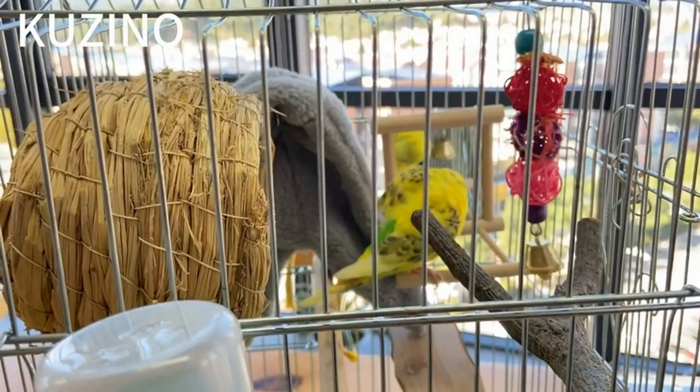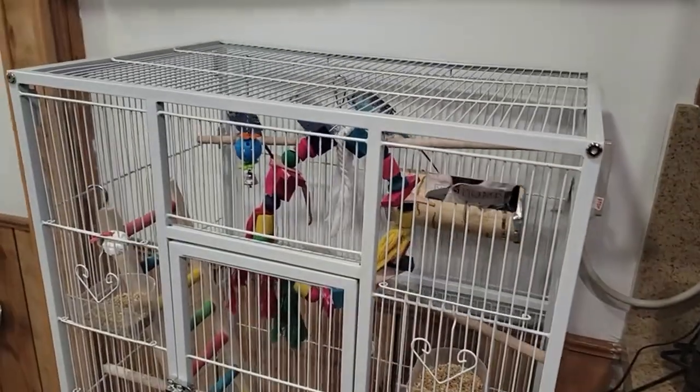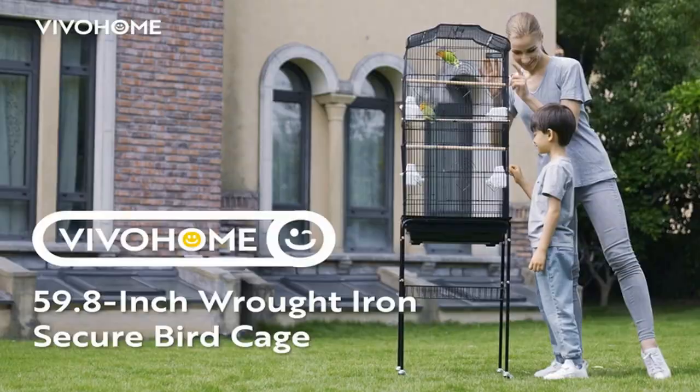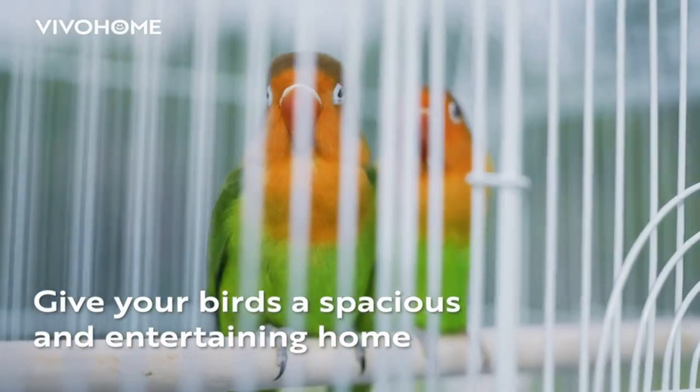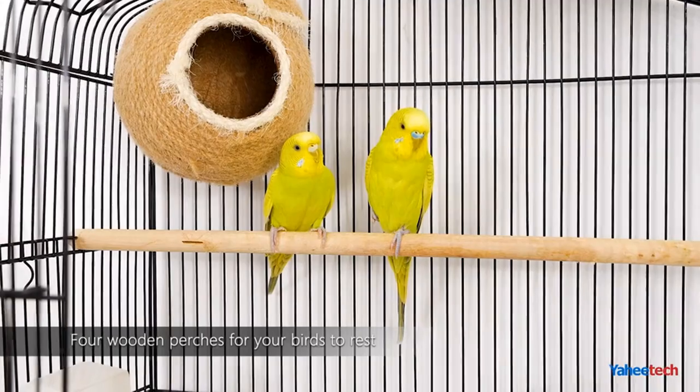Before you spend your hard-earned cash, make sure to do your research. In this video, we're going to be covering the top 5 bird cages. We strive to give you the best recommendations in terms of price, performance, and intended use. The products featured in this video are not presented in any particular order.